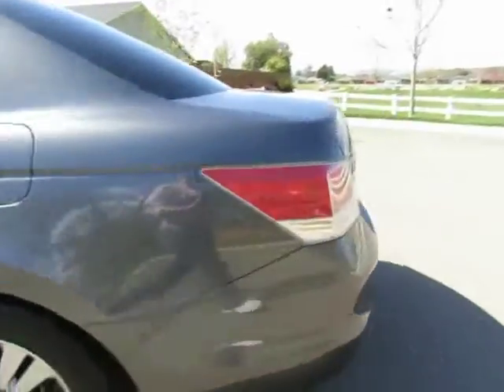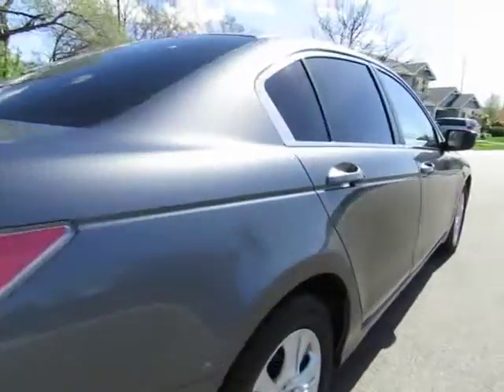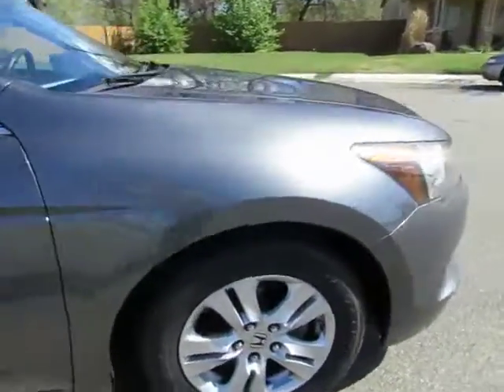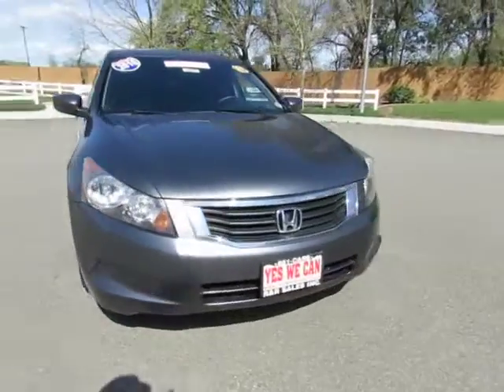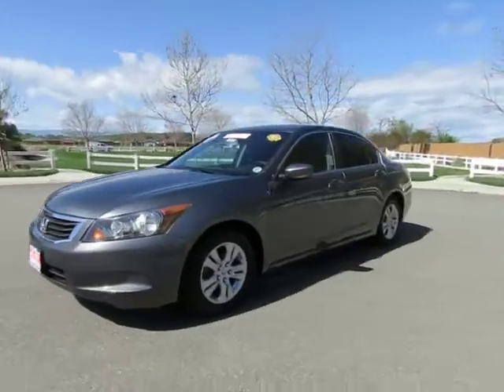R&R Sales Incorporated is a member of Credit Union Direct Lending and can offer low interest rates and reasonable payments to well-qualified buyers. We also have guaranteed credit approval for any credit situation. So come on in and let us put you into a nicer, newer vehicle.